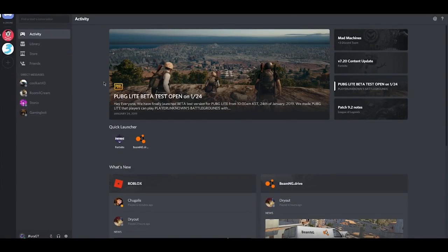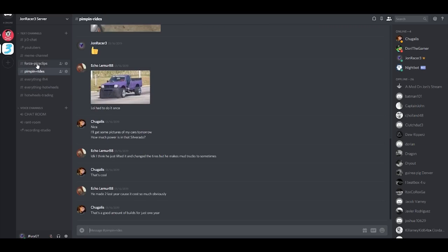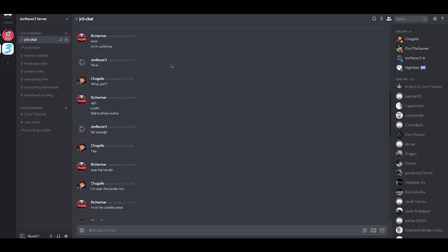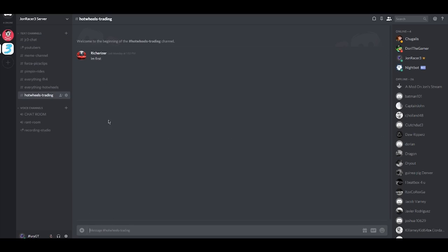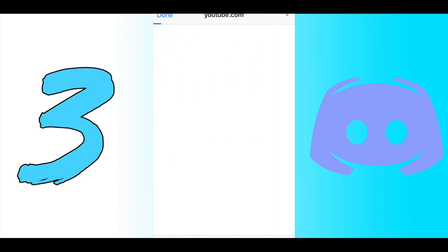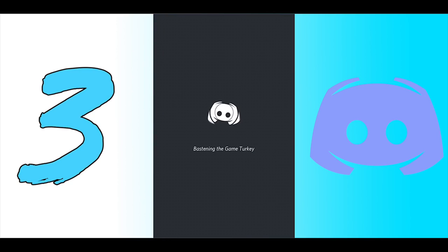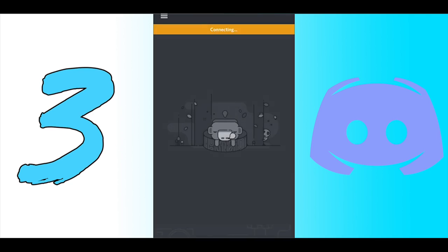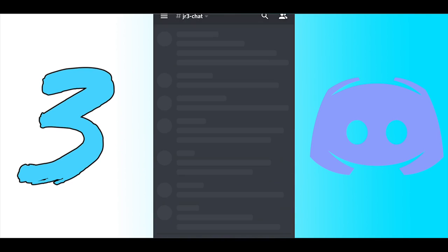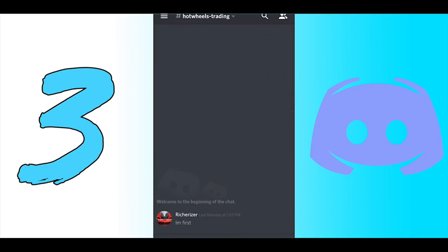I want to let you guys know that I have created a Discord server. In this Discord you'll be able to trade Hot Wheels with people from my videos and even buy some cars from my own collection — if you've ever wanted a Lamborghini Centenario, a Koenigsegg, or any other hypercar from my videos, this is the place to get it. There are many other rooms to chat and hang out. Click the link in the description to join — it's super easy.